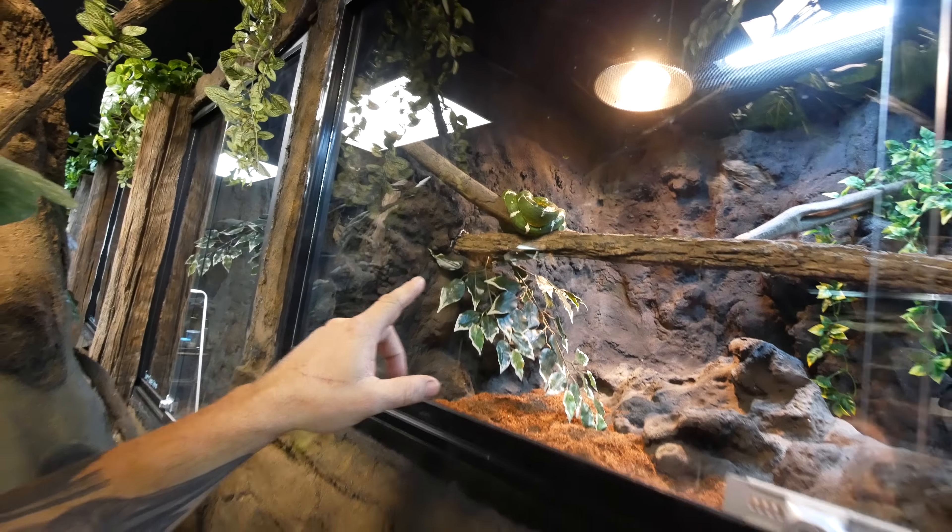Oh, and by the way, look at the emerald tree boa — it's looking so amazing. And we do have a little more news coverage. Channel 4, our local channel, is coming out to do a little news coverage. Going to be an absolutely epic day.